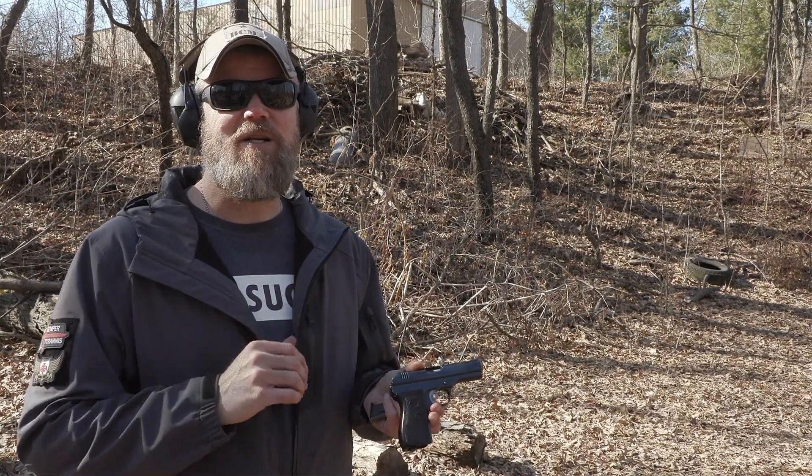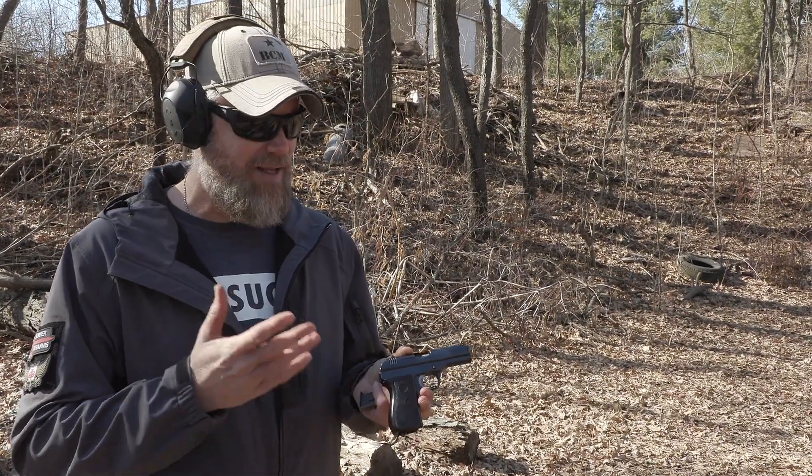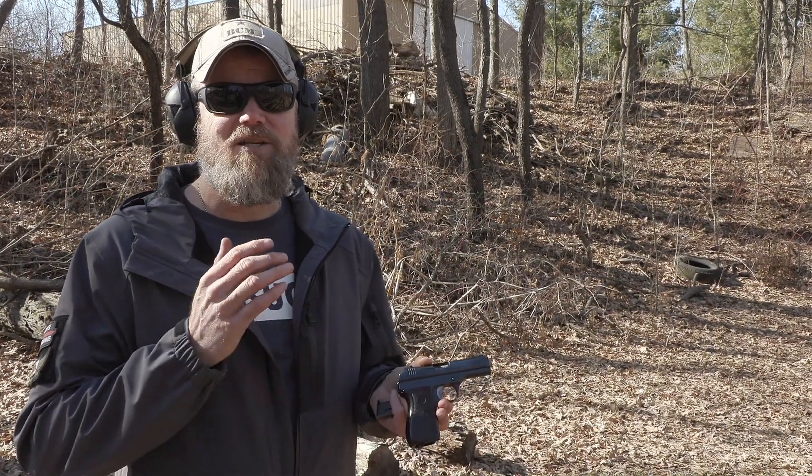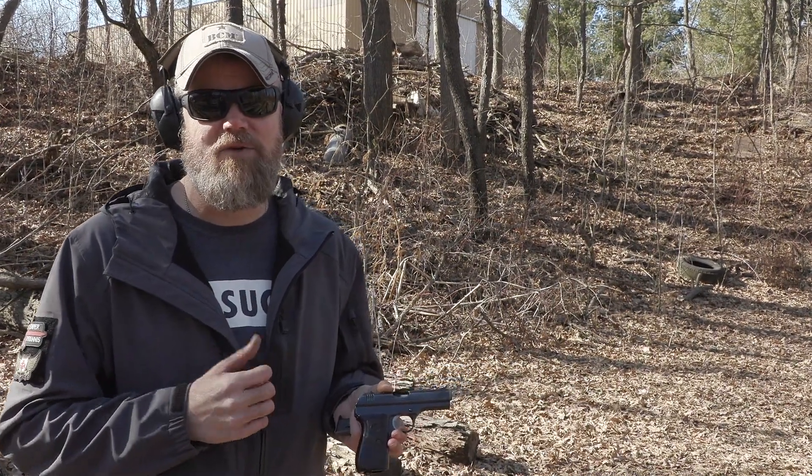That mystery makes this gun very interesting and intriguing, and it will remain in my collection. I got it for a great price — just one of many gems you can find if you shop around gun stores while traveling the country.